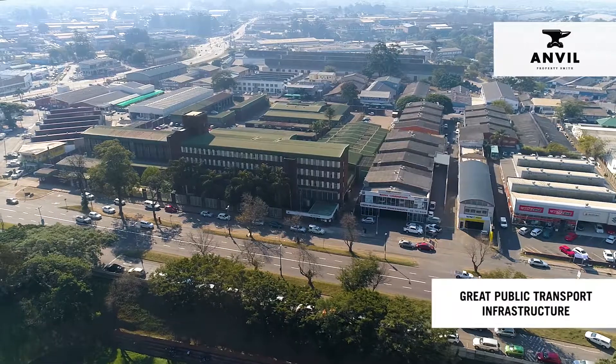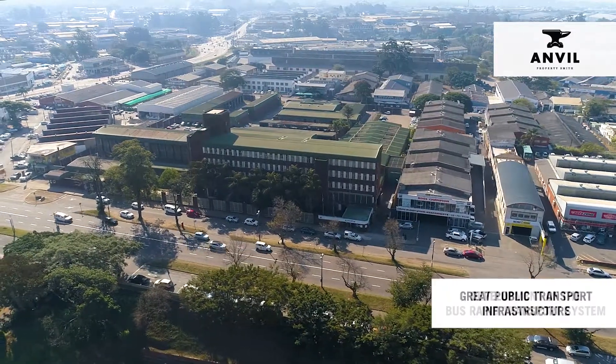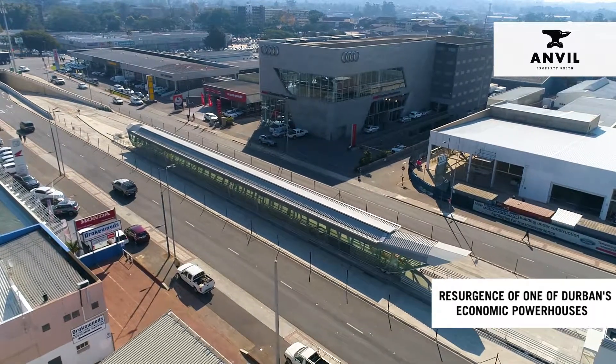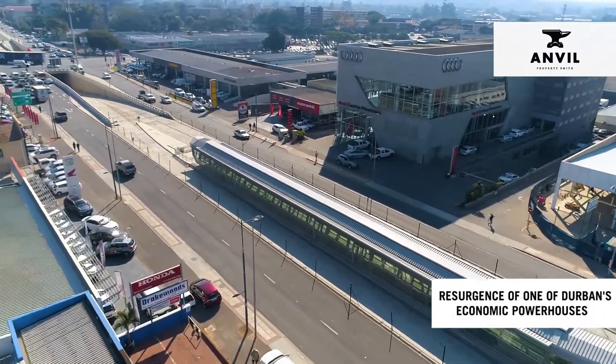The area has great public transport infrastructure, and the development of the new bus rapid transport system will reinforce the resurgence of one of Durban's economic powerhouses.